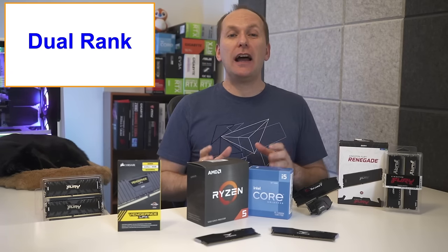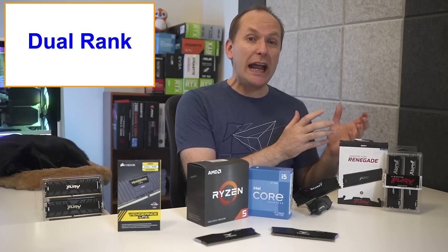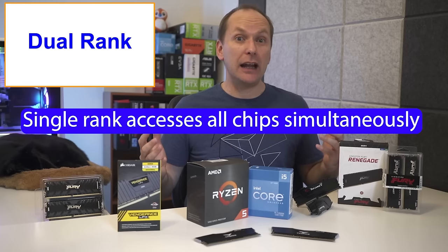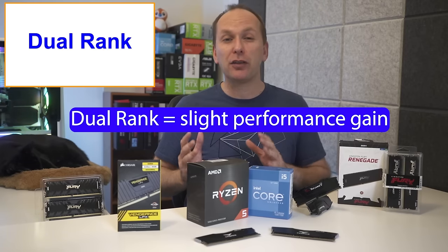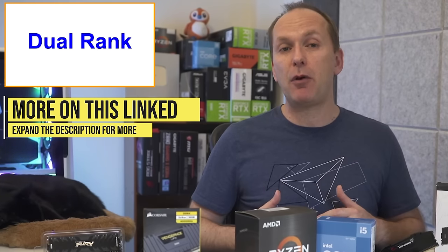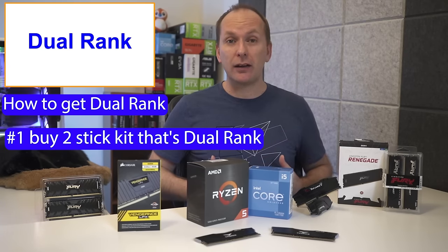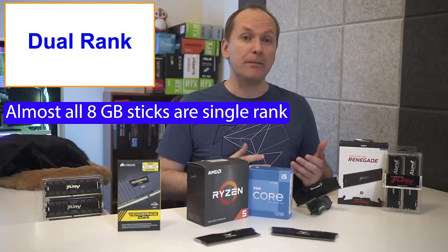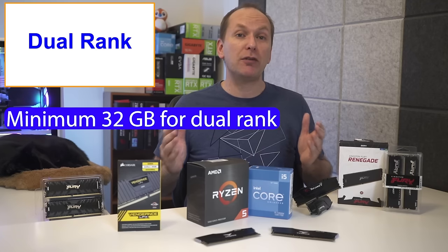There's one more technical factor to consider, which is whether or not the memory you get is dual rank — not to be confused with dual channel, which is just having an even number of sticks. Dual rank has to do with the memory chips on the stick itself. Single rank memory accesses all the chips on the stick simultaneously. Dual rank memory sticks essentially have two banks of memory that can be accessed separately, which slightly improves performance about 3 to 5%, possibly more depending on the application or game. I'll leave a link to an Igor's Lab article on it in the video description below. So how do you get dual rank? Either you buy a two-stick kit designed to be dual rank, or you get four sticks of single rank memory which acts like dual rank kits. Since almost all eight gigabyte sticks are single rank, you can only get dual rank sticks if getting sticks that are at least 16 gigabytes in size, meaning a total system RAM of 32 gigabytes or more.